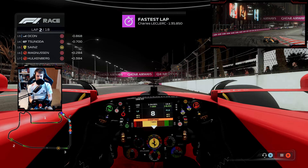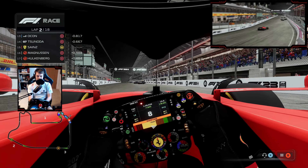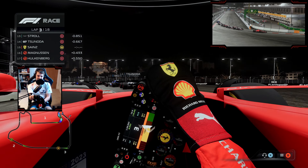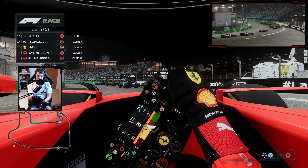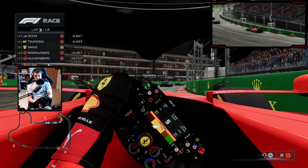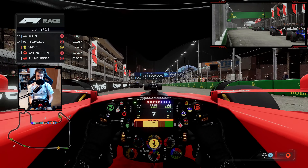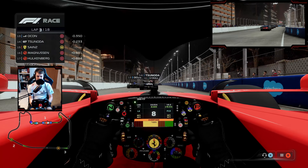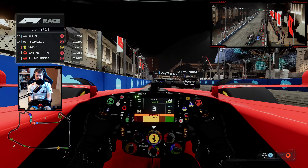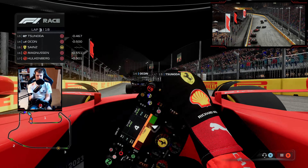Luckily it was only tyre face. Verstappen will get back to the front, but Charles Leclerc, my teammate, is cooking on a 1:35 — all we can manage is a 38.9. The field spread is going to be quite extreme early on. Alex Albon is trying to defend for his life in the final points-paying position, making defensive manoeuvres. Tsunoda, Stroll, and Ocon are all just in front of me. We'll try and back out and see what happens, with Bottas and Albon side by side further up.